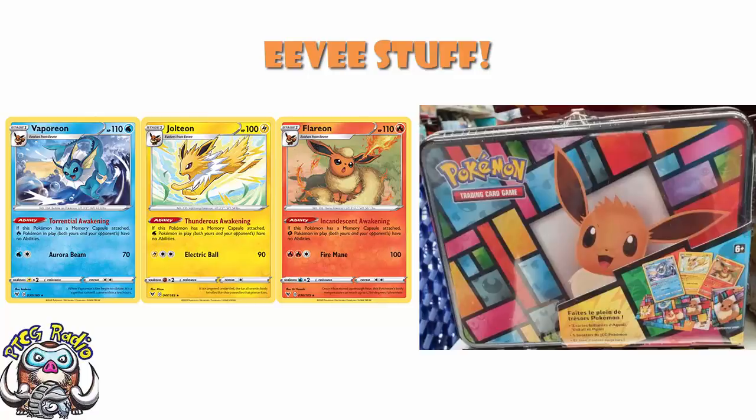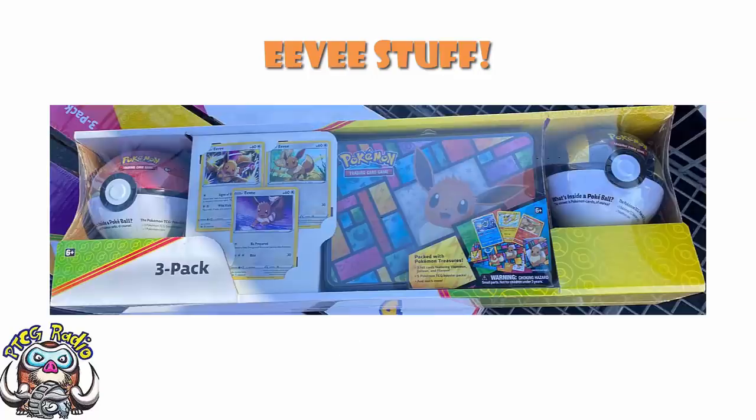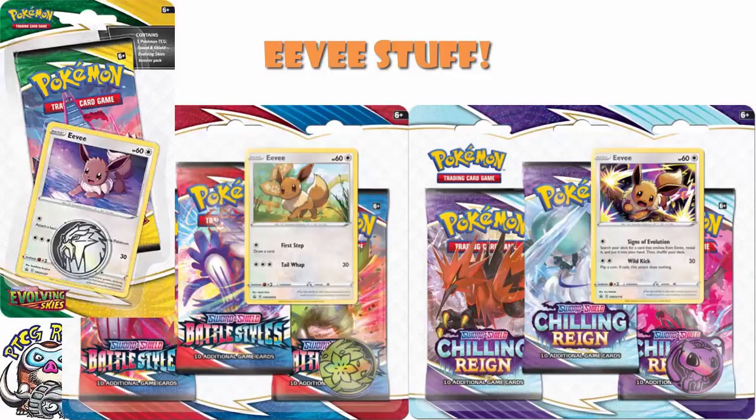So you've got yourself an Eevee coin and three exclusive holos — that is extremely cool — plus your five packs and all the other stuff. For anyone keeping count, that is 11 packs in total: five inside the lunchbox and three inside each of the balls. And then you've got those promo Eevees as well, but these are just straight reprints. As a man who is obsessed with three-pack blisters, you've got the Eevee from the Chilling Rain three-pack blisters, the Eevee from the Battlestars three-pack blisters, and the Eevee from the one-pack Evolving Skies blister. I can only imagine they ended up with extra of these promos and needed something to do with them — they popped them in here. This is a classic example of repackaging leftover stock.